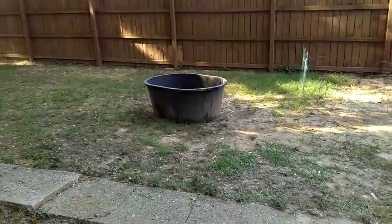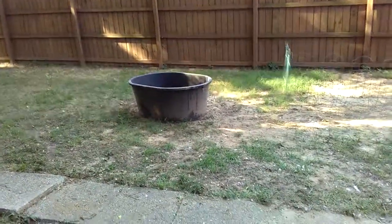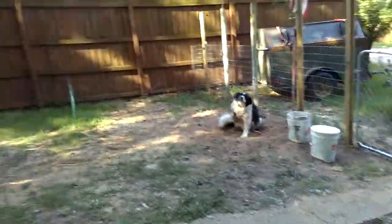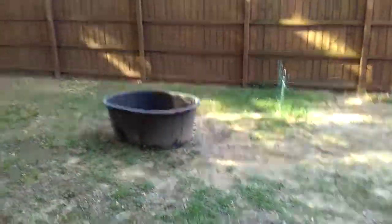We've got the tub out. We're going to get a bath today. Always standing. Got to dig. Got the tub out — we're going to get a bath today.